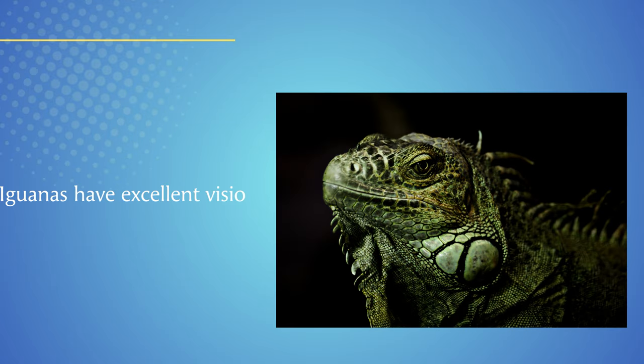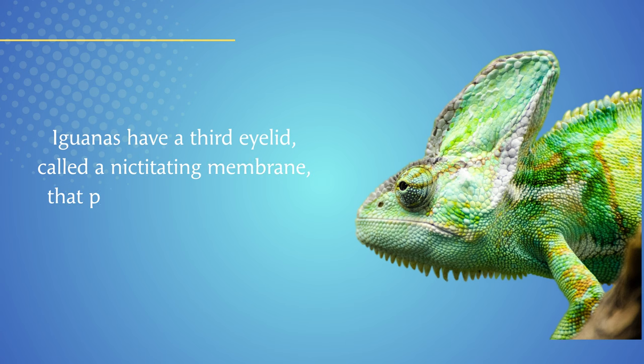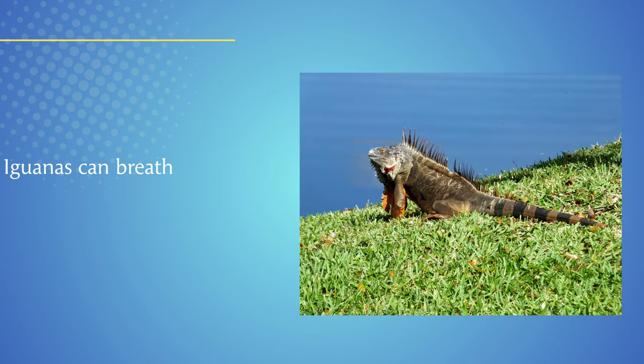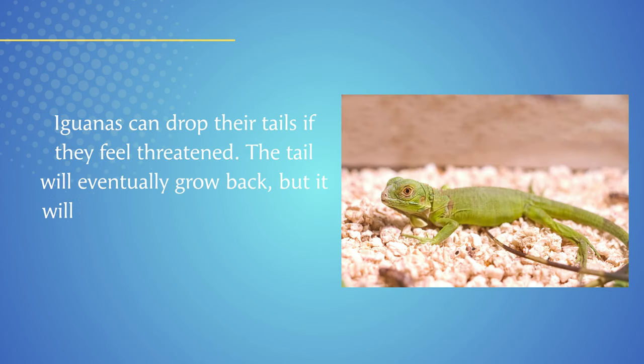Iguanas have excellent vision and can see in color. They have a third eyelid called a nictitating membrane that protects their eyes from dust and debris. Iguanas can breathe underwater for up to 30 minutes. Iguanas can also drop their tails if they feel threatened — the tail will eventually grow back, but it will be shorter than the original.